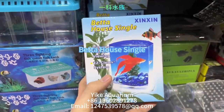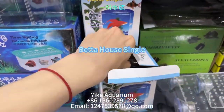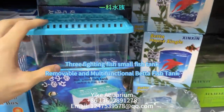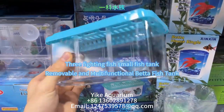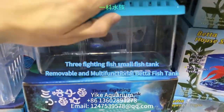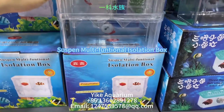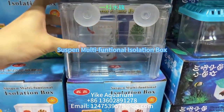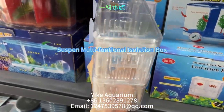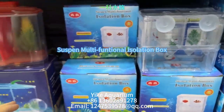Picture perfect viewing with a unique filter grid and easy clean system, plus a water release cap. This is a three fighting fish small fish tank. A removable and multifunctional betta fish tank provides live bearers — such as guppy and killifish — a place to spawn, avoiding adult fish attacks and increasing the rate of livability.